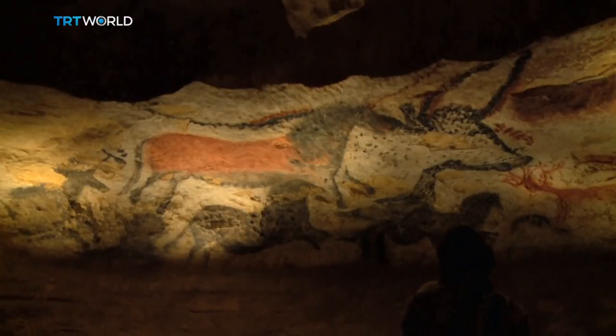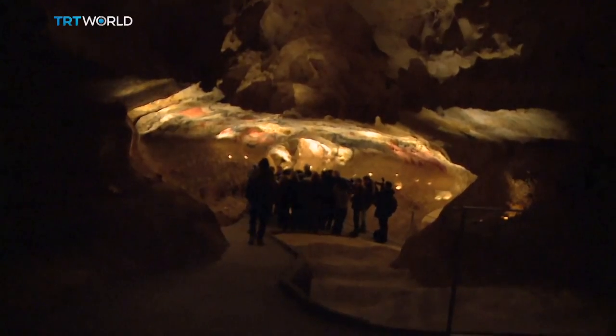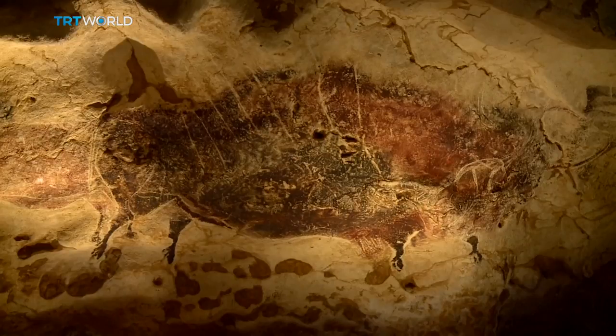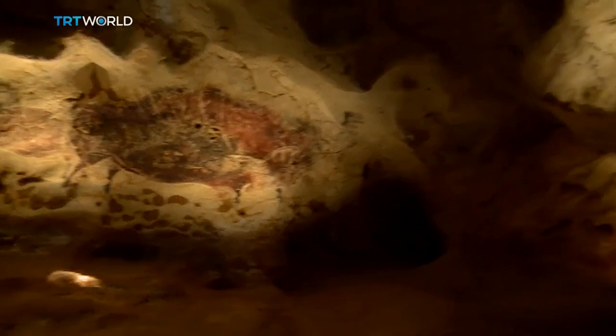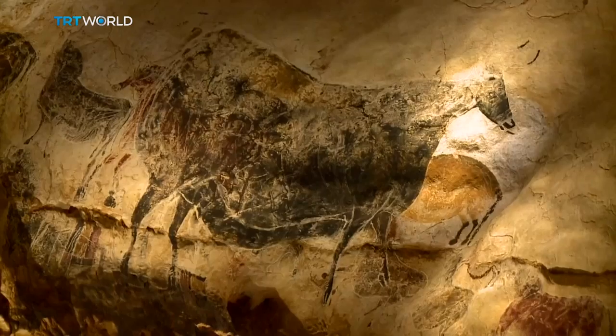The caves opened to the public nearly 70 years ago, and they were popular. About 1,200 people visited them every day. But the carbon dioxide, heat and humidity they produced damaged the paintings, so the caves were closed to the public in 1963 to preserve the art.